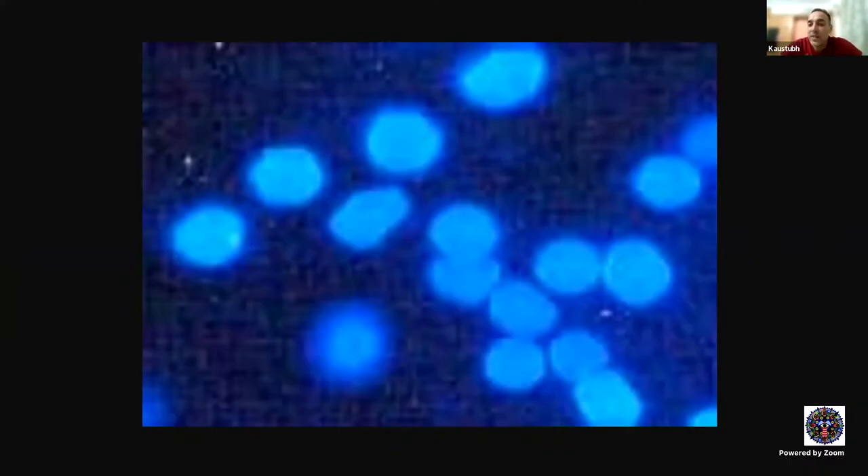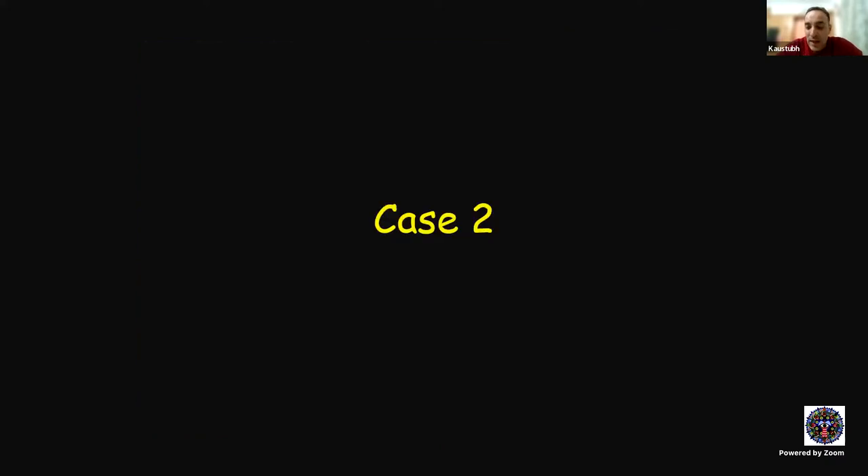There's another stain that can be done on scrapings to identify acanthamoeba. This picture shows immunofluorescence — you use calcofluor white, and it highlights the acanthamoeba. So this is a picture of immunofluorescence staining.